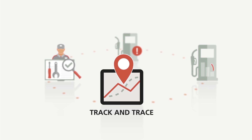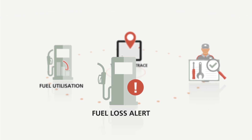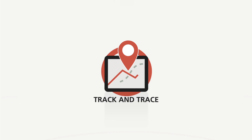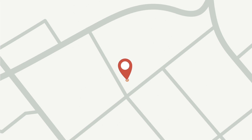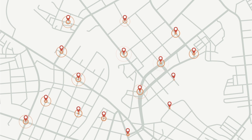For better fleet management, UD Telematic Services integrates four key features designed to support you in your business. It starts with track and trace, which ensures that you have a precise overview of the location of your fleet.